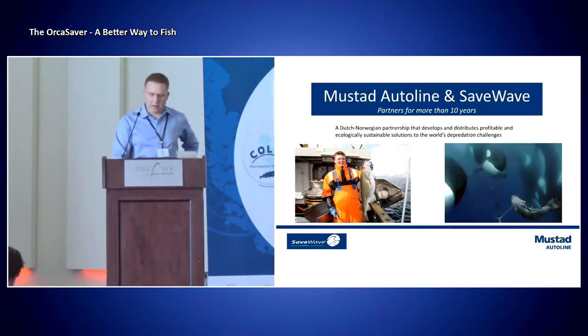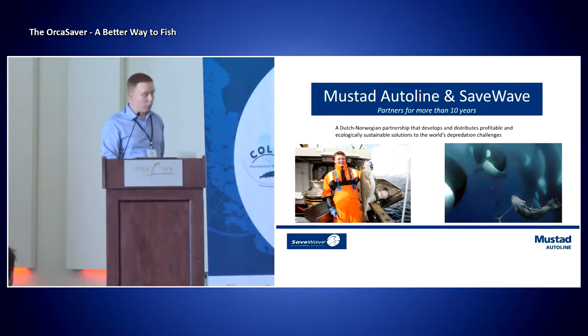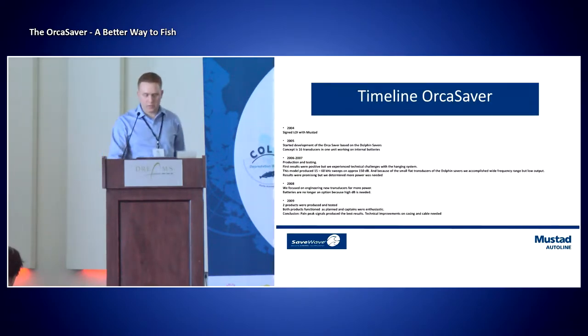We partnered up with SaveWave 10 years ago, and we have been through ups and downs, but it's definitely been a learning process for both companies. In 2004, we signed an agreement — a letter of intention — or SaveWave did with us, actually. Then in 2005, we started the development of the Orca Saver, and this was based upon the Dolphin Saver, which some of you might be familiar with. The Dolphin Saver was a device meant for fishing nets that had two transducers and worked only on internal batteries.